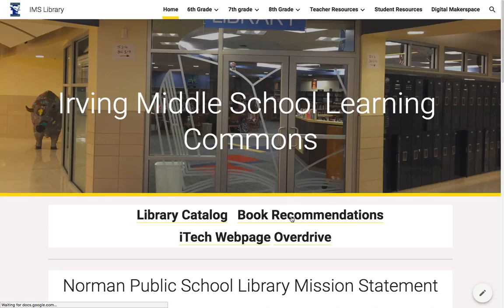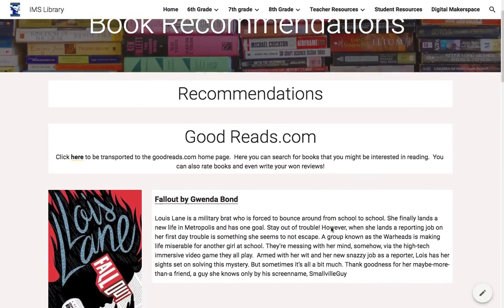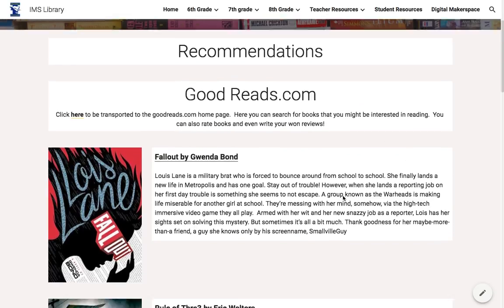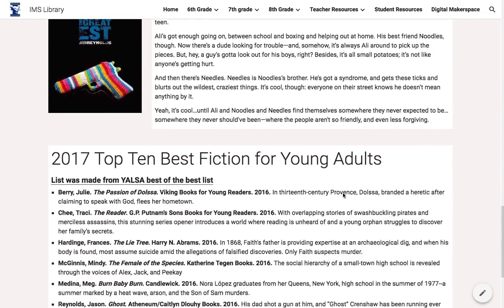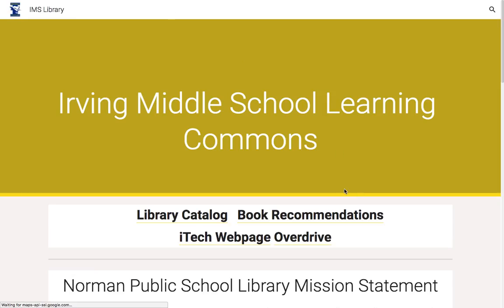Students can also click on the book recommendations page and here they'll find goodreads.com, which is a great website where they're able to interact, write reviews, read reviews, and find books specific to their interests. There are also high-interest books recommended here and as the year goes on these recommendations will change and will be updated by teacher recommendations, so students can see what their teachers are reading and excited about.